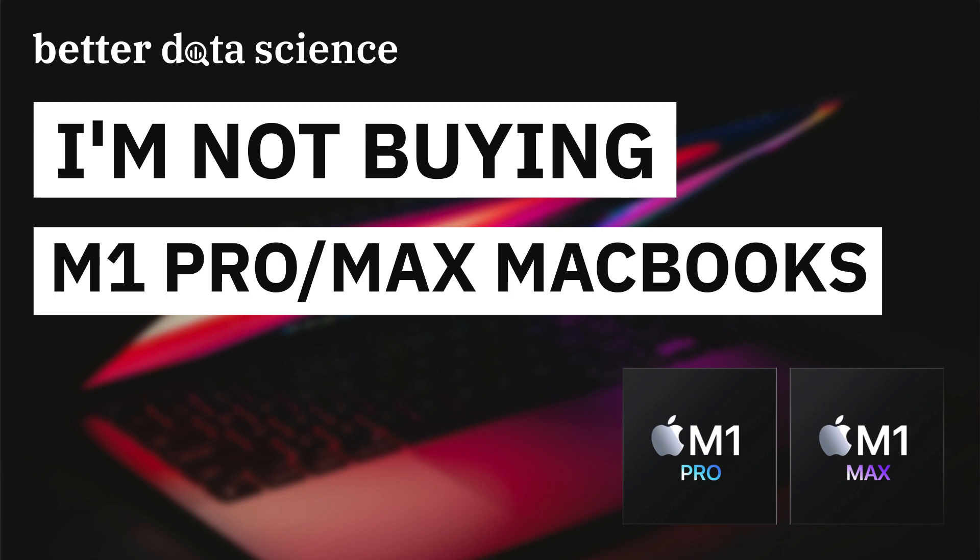I own an M1 MacBook Pro and I love everything about it. It's crazy fast, lightweight, completely silent, has an excellent screen and keyboard, doesn't overheat, and has all-day battery life. In short, there's no way I'm going back to Windows or Linux anytime soon.